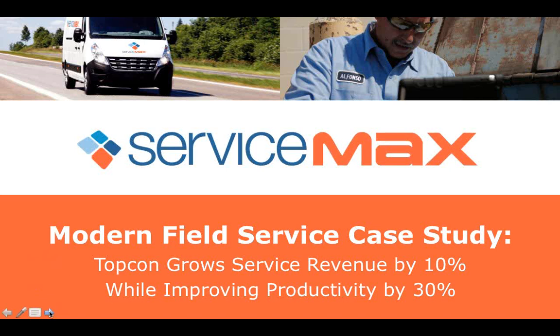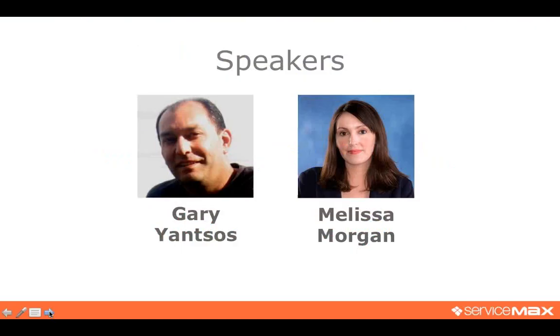Before I pass you over, we will be doing a live Q&A, so please feel free to submit your questions throughout the webinar using the questions tab in the control panel. We will also be sending you the final recorded webinar and slide deck within 24 to 48 hours. With that, I'd like to pass you over to Melissa.